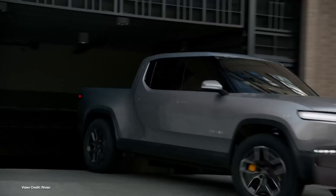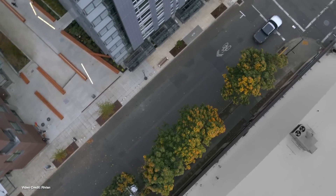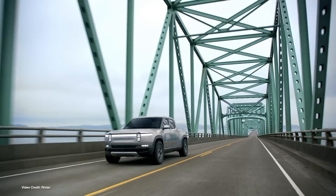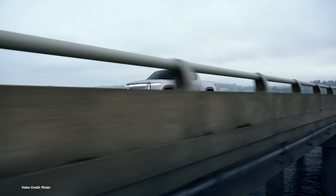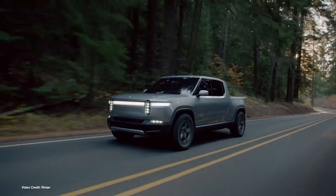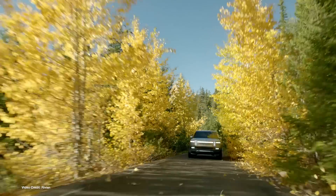Now we can add Rivian to the list of automakers allowed to do that, after a new law passed by the state of Colorado, lobbied on by Rivian specifically, allows electric vehicle companies to participate in direct-to-customer sales models. It's good to see legislators realise that electric car buyers aren't interested in so-called traditional auto dealer franchisees, especially when automakers are not keen on selling EVs, and neither are the dealers.